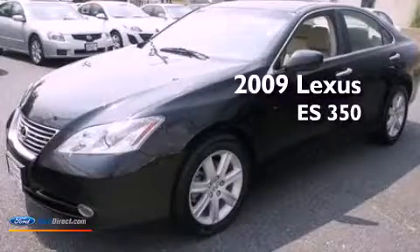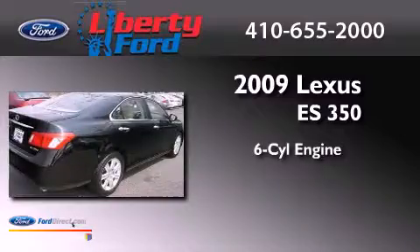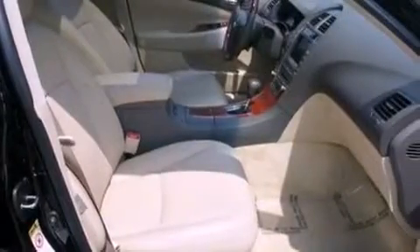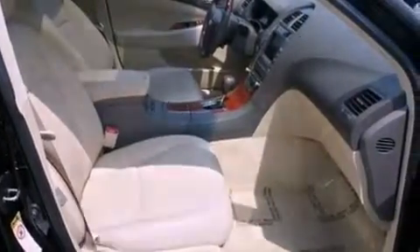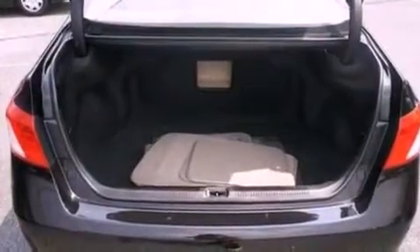This is a 2009 Lexus ES350. It features a six-cylinder engine and an automatic transmission. Its top features include a sunroof, a low tire pressure indicator, an eight-speaker stereo system, aluminum wheels, and traction control and stability control systems.